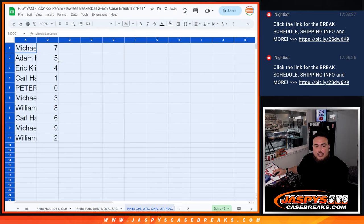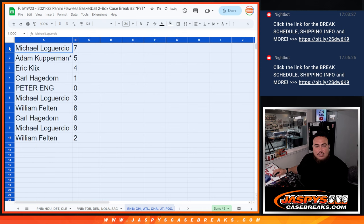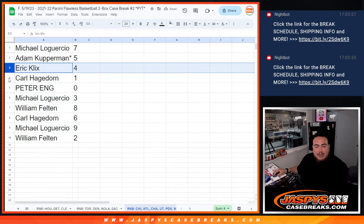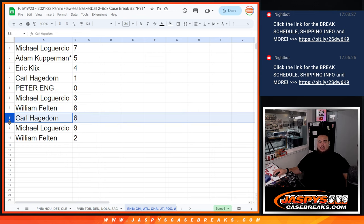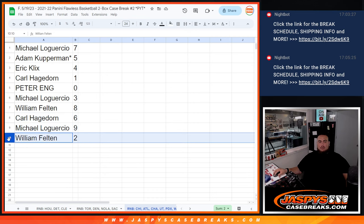All right, let's see what you guys match up with. So Michael with 7, Adam with 5, Eric with 4, Carl with another 1 — feels like you got 1 in all of them, man. Good luck. Peter with 0, Michael with 3, Willen with 8, Carl with 6, Michael with 2, and then — sorry — Michael with 9, and William with 2.